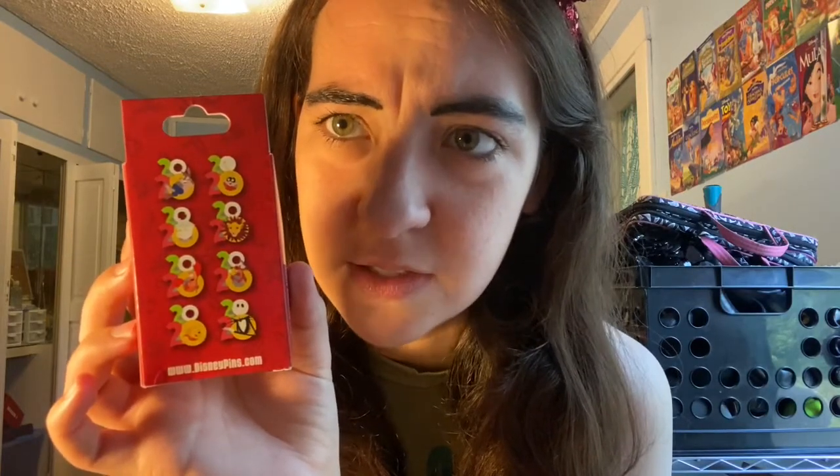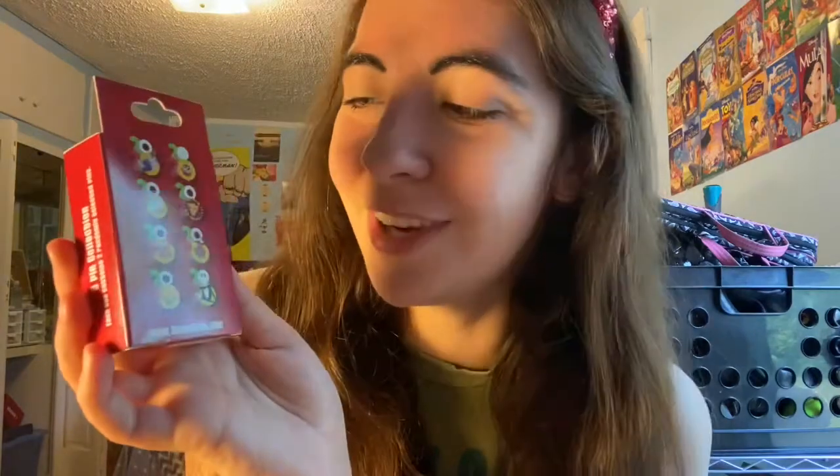These are the 2020 mystery pin sets and they are $15.99 in the parks — you get two per box. Here are the options that you can get: Briar Rabbit, Jack Jack, Chip, Simba, Sebastian, Mushu, Winnie the Pooh, and Jack Skellington. Those are your options and I have two of these, so I'm so excited — without any further ado, let's just launch into it.